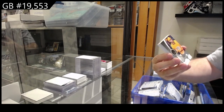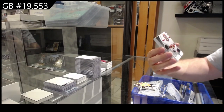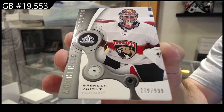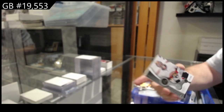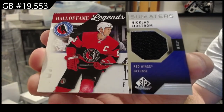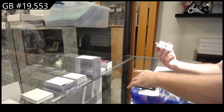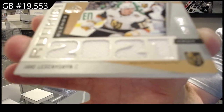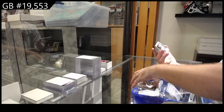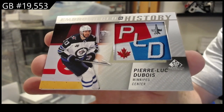We've got for Nashville, $9.99 Ference. For the Panthers, Spencer Knight. For the Red Wings, Nicholas Lidstrom — All-Fame Legends sweater, Nicky Lidstrom. We've got a rookie blends out of 150 of Lesition for the Vegas Golden Knights. And an Embroidered in History for the Winnipeg Jets — Dubois, Pierre-Luc Dubois.